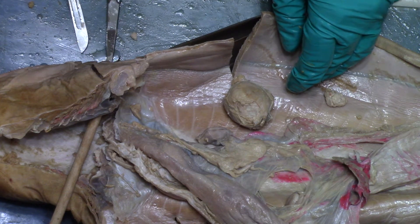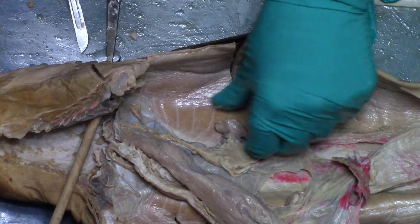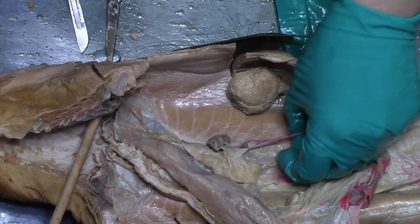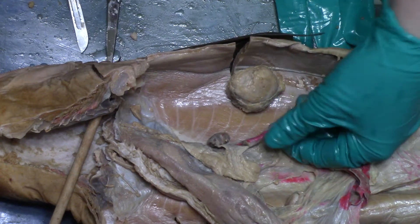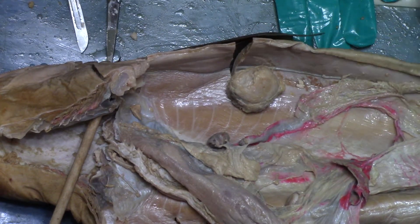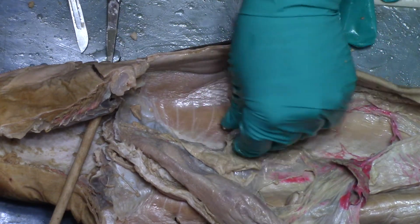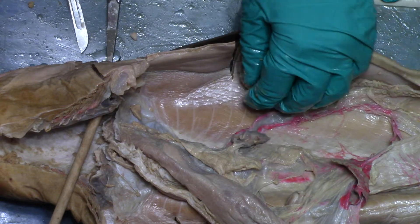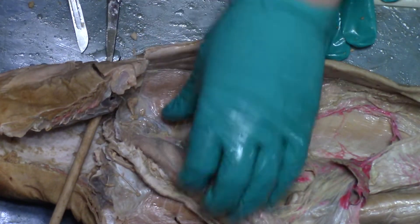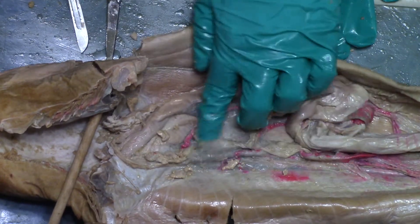There's something called a nidamental gland. I wonder if it could be that, because it would be attached to the oviduct — which is what this is. This is the oviduct that we pulled the baby sharks out of, which turns into the uterus and vagina. That could be the nidamental gland at the top, and then this floppy yellow thing up here would be the ovary. That would make sense because there's another one on this side.